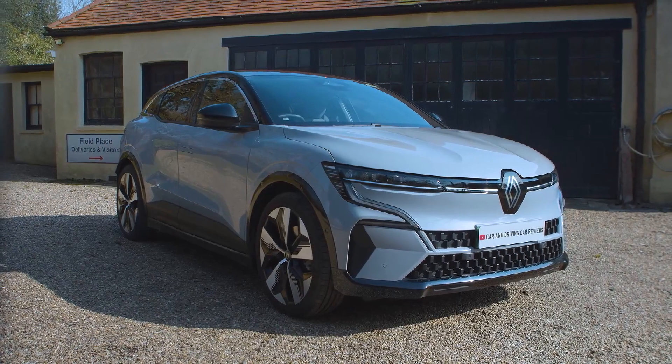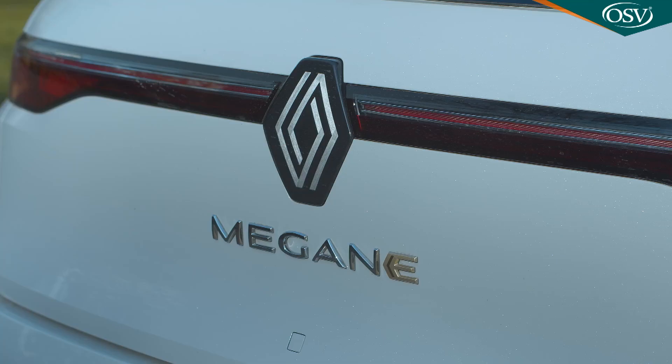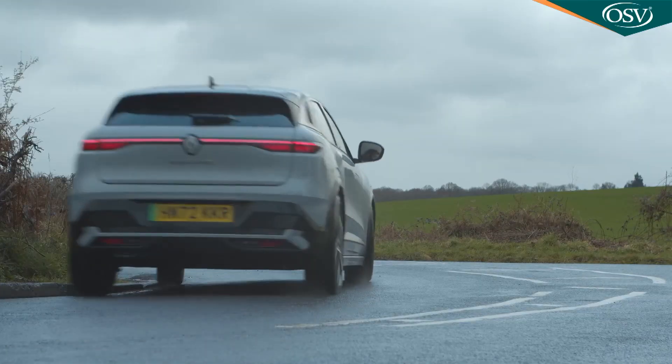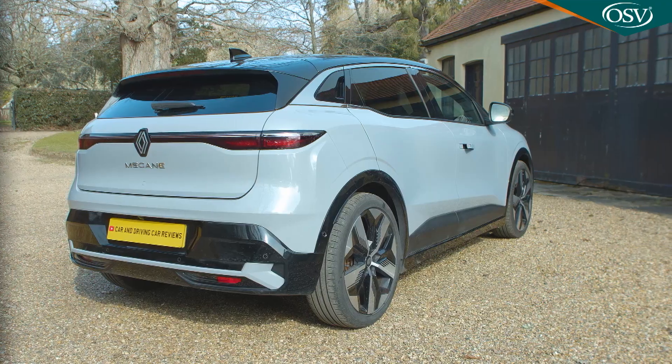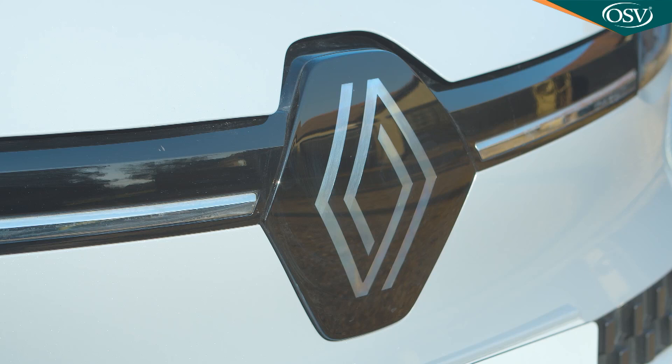It's taken a long time for Renault to deliver a proper follow-up to its Zoe EV, but the Megane E-Tech Electric was worth the wait. Family hatch segment EVs often tend to be either rather boring or ever so slightly weird, but this one's stylish and engaging. A new kind of Renault for a very different era.